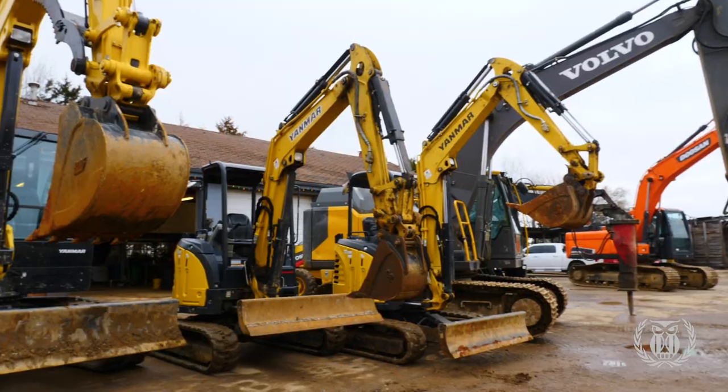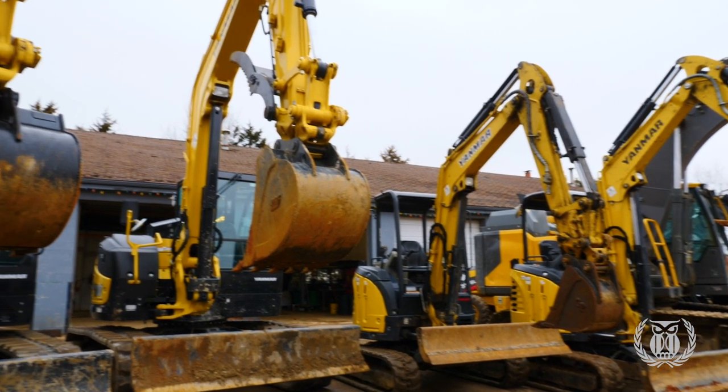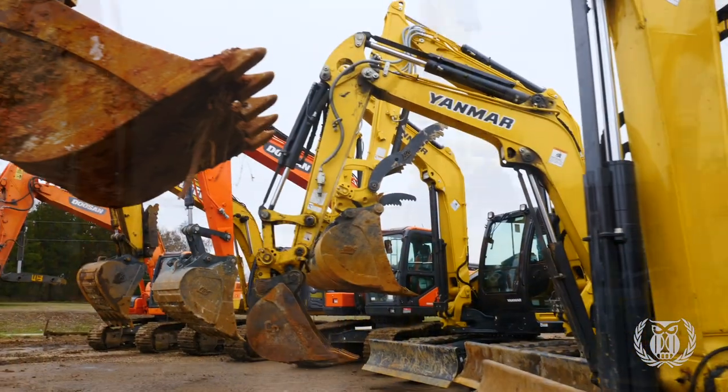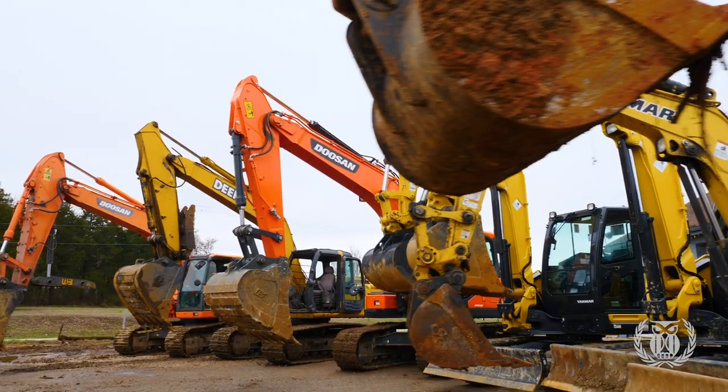We rent skid steers. We rent mini excavators on rubber tracks. We rent mid-size mini excavators. We've just added some 20,000-pound rubber track mini excavators, which are full-size to a lot of people. We've also got big excavators up to 40,000 pounds.